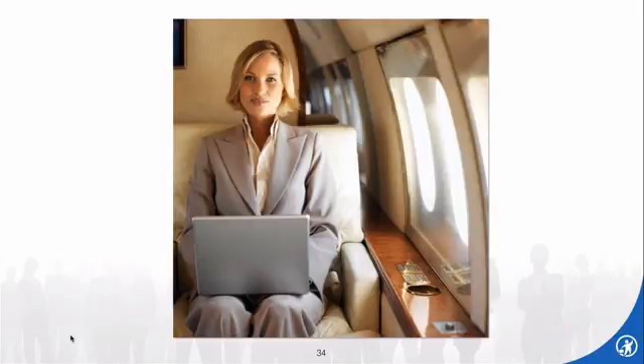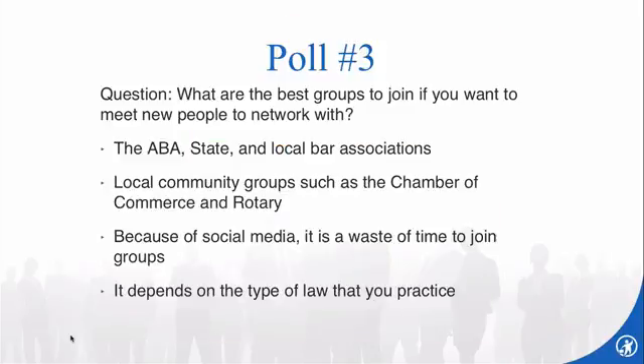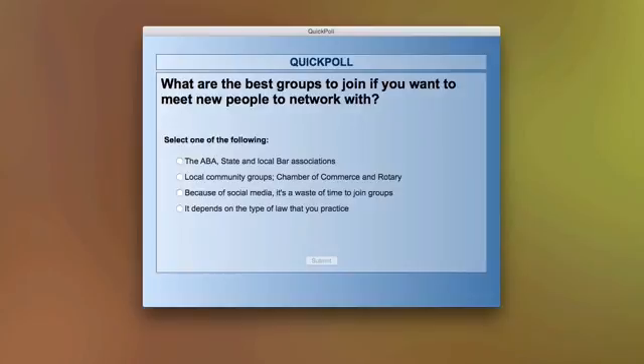Time for our last poll question. Remember, we tied to the contact list — if only three or four out of ten will get together with you, you've got to keep adding names to that list. The best way is to meet new people. What are the best groups to join? The answers are: the ABA, state, or local bar associations; local community groups such as the Chamber of Commerce or Rotary; because of social media, it's a waste of time to join groups now; or it depends on the type of law you practice.